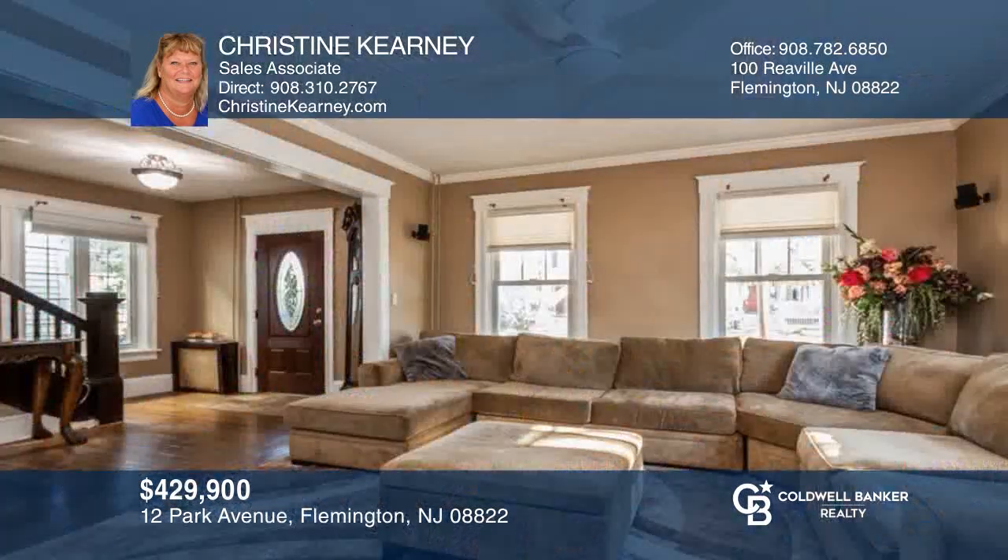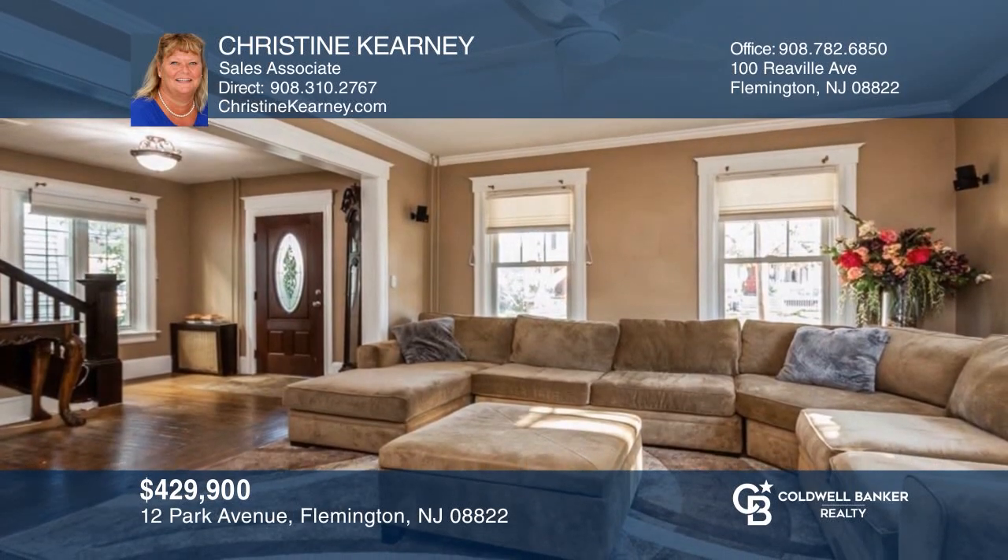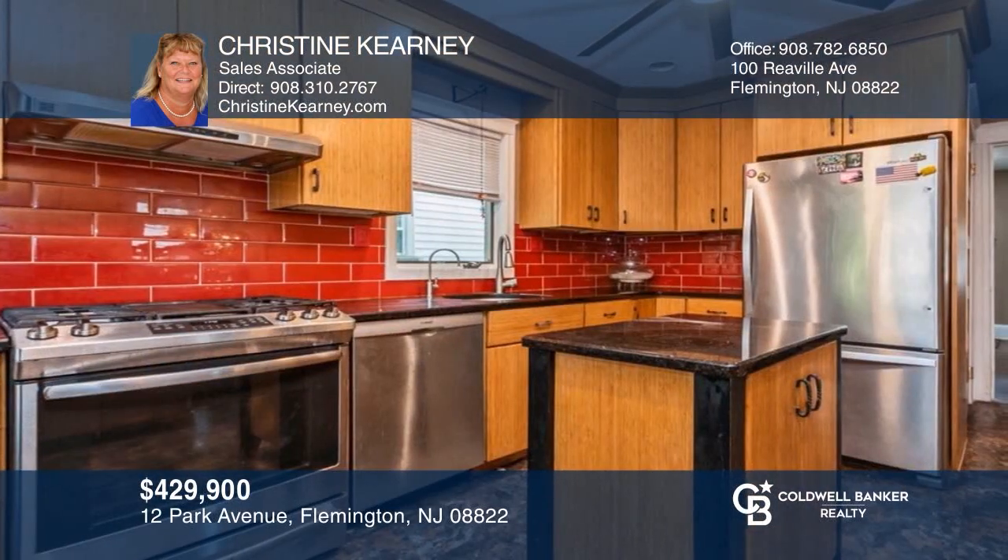Enjoy this charming four-bedroom, one-and-a-half bath home that is perfectly located in the historic Flemington Borough. Contact Christine Carney today to learn more.